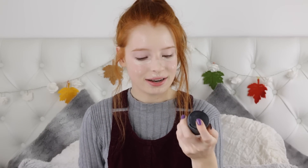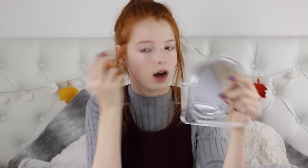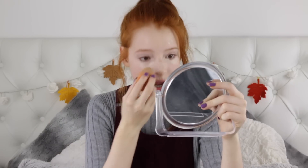To blend my concealer out I'm going to use my Real Techniques Beauty Blender and some MAC Fix Plus. I really like to spray my Beauty Blender with MAC Fix Plus to dampen it because it makes your makeup stay longer since it's a setting spray, and it also makes it more easy to blend.